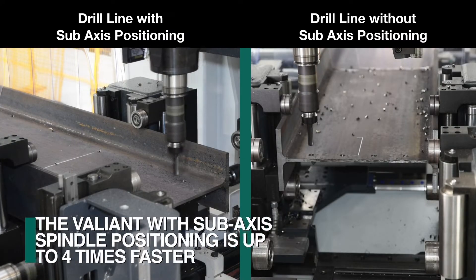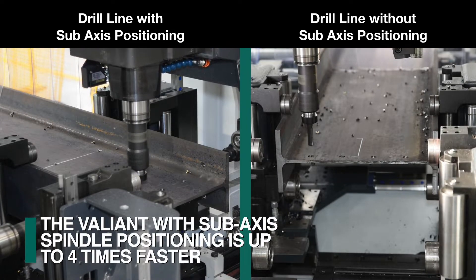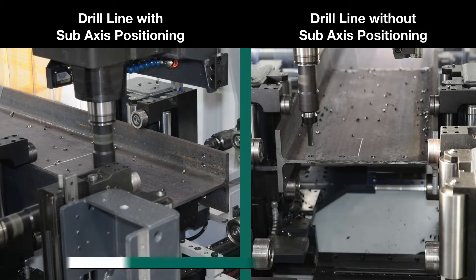Starting with drilling, the Valiant with sub-axis spindle positioning is four times faster when compared to a drill line without sub-axis capability when processing an offset hole pattern.